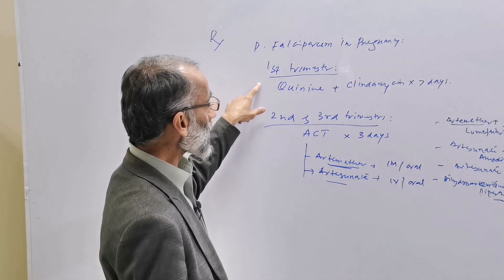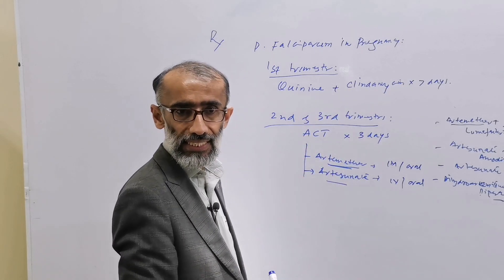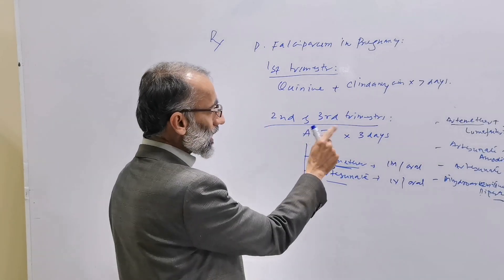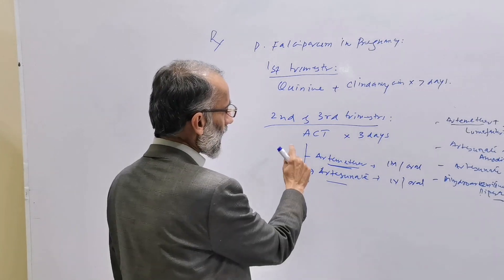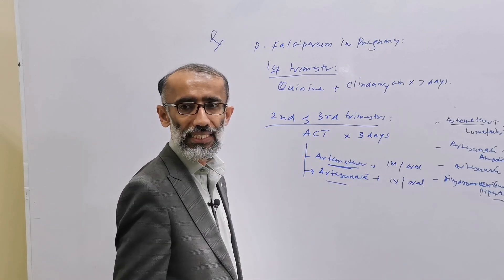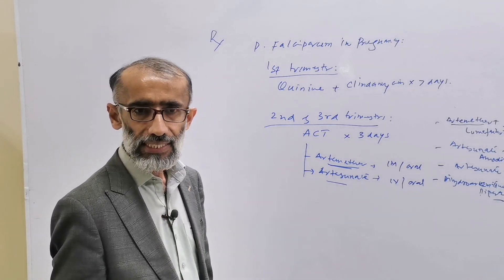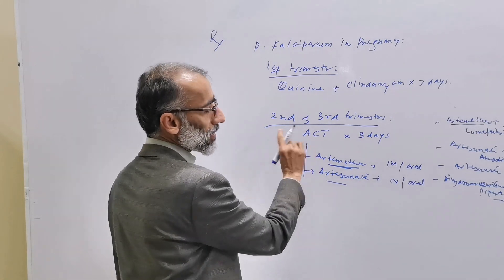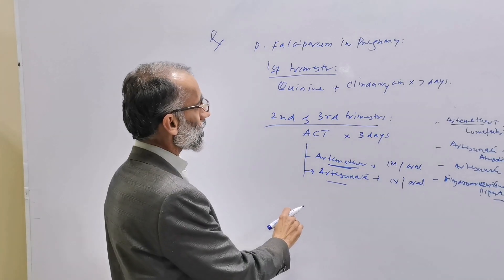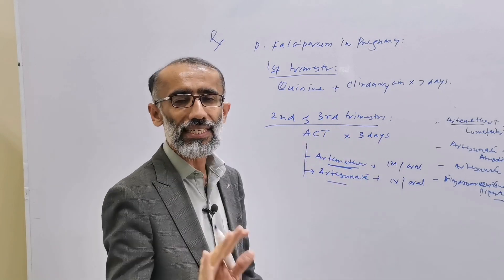To summarize: for the first trimester, the drug of choice is quinine and clindamycin, given for seven days. For the second and third trimester, the drug of choice is ACT, given for three days. In case of unavailability of artemisinin-based combination therapy, quinine plus clindamycin can be used in the second and third trimester as well.